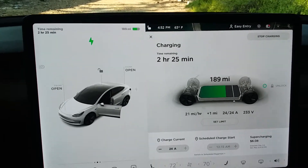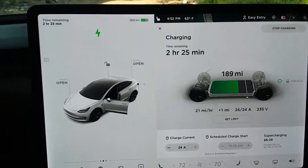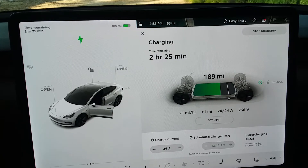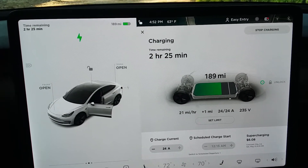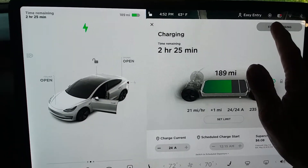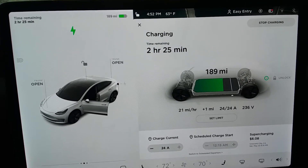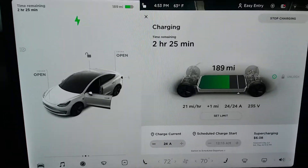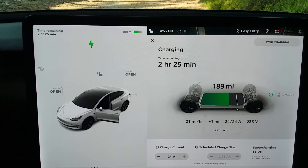Here's my problem — I'm in the expensive time and I want it to stop charging. I tap here and it does not stop charging. The problem started when I changed to a different departure time, which immediately started charging.